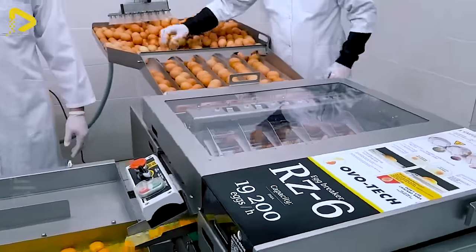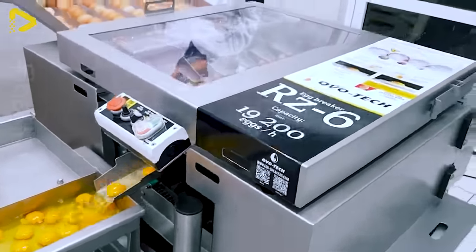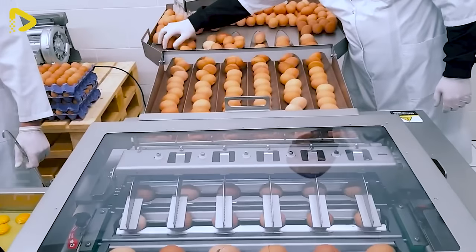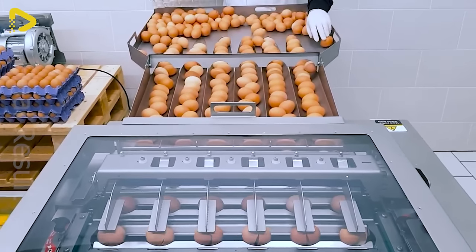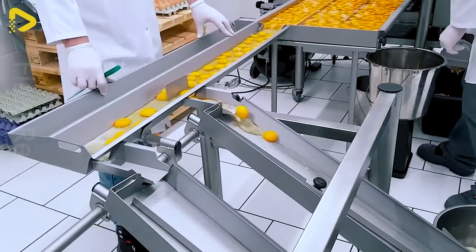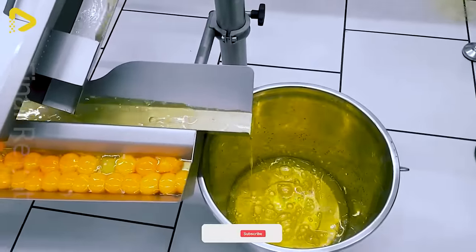The operator manually places 30 eggs at once into the loading tray provided with a stainless steel tray. The machine automatically retrieves the eggs from the loading tray and moves them through an automated cutting and shell opening blade. Then the yolk and egg white flow down a separator to separate the yolk from the egg white.